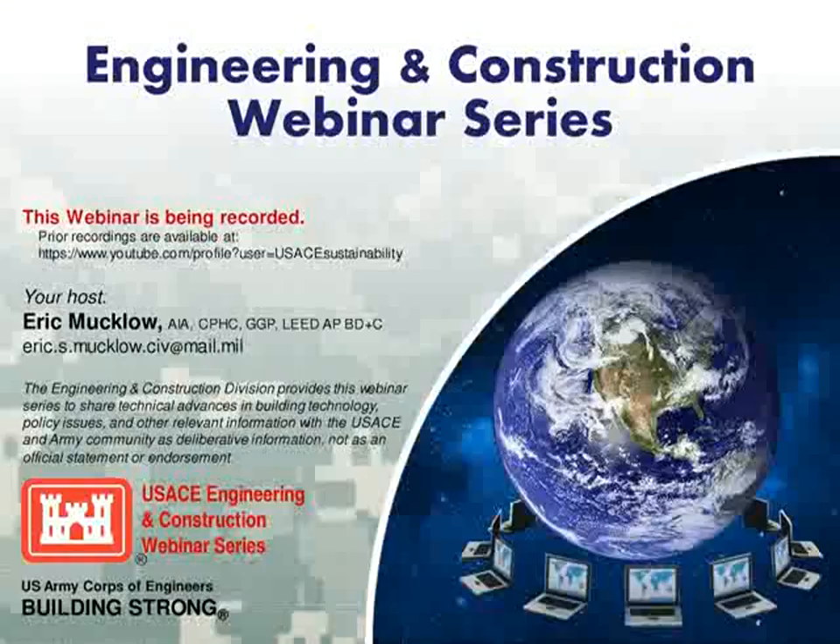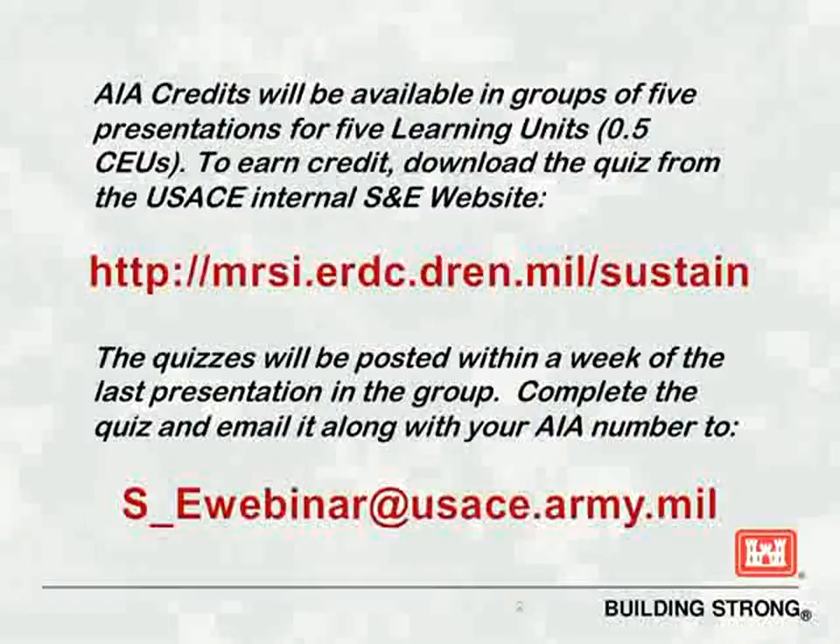There will be a Q&A period at the end. This webinar is being recorded and will be posted on our unlisted YouTube channel. It usually takes a couple weeks for processing and editing and will be made available via link from the Sustainability and Energy Portal website, the address being at the top on the screen.